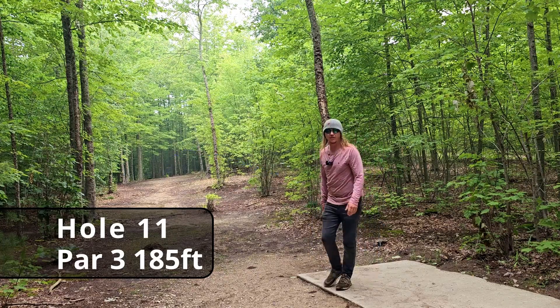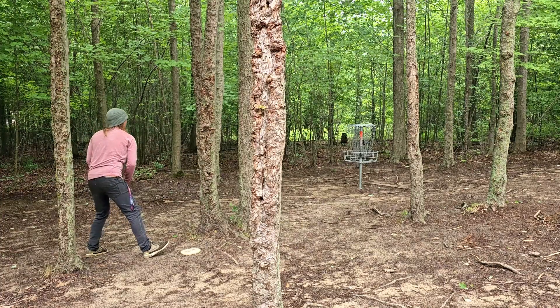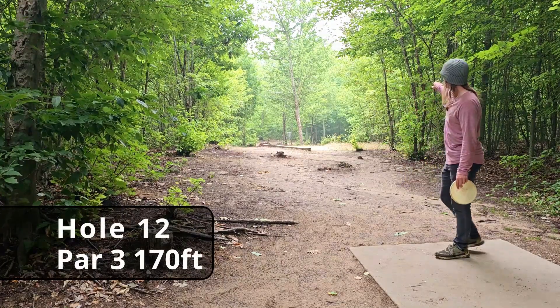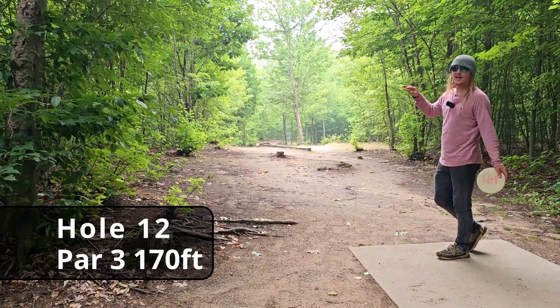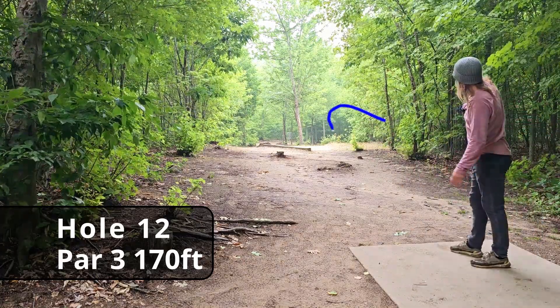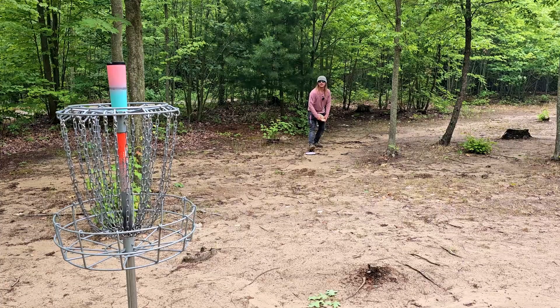Really good-looking throw — the Glitch is working its way up the totem pole. Hole twelve, 170 feet. There's definitely an ace run on the right side. I'm not sure if I can get the Polecat to hyzer like that, but we're going to give it a run and see if we can pick up another birdie.